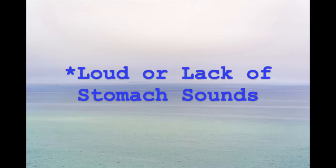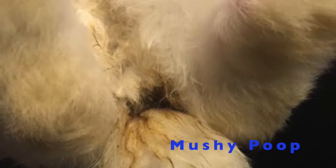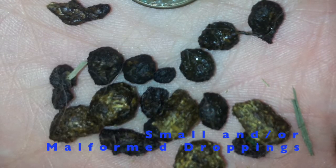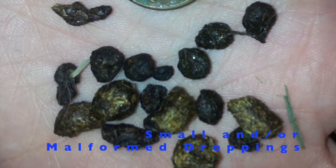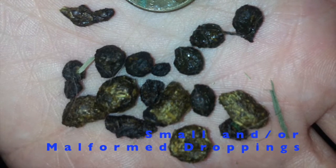Bunnies, just like humans, have gurgling noises coming from the stomach, and that is perfectly healthy and normal. But if the sounds become very loud and aggressive, or even if there's a lack of them, that is a sign that something is wrong. Another sign you might notice is that the poop is quite mushy and also gets stuck to the bottom. You may also notice that the droppings are smaller than usual or malformed, and possibly there might be a lack of them. Even though bunnies are not vocal creatures, they can vocalise their pain by grinding their teeth very loudly.